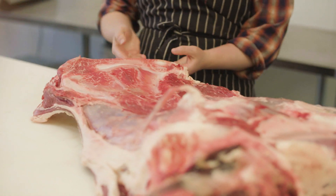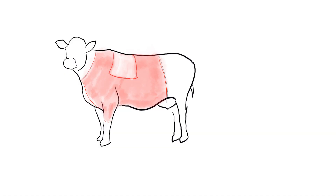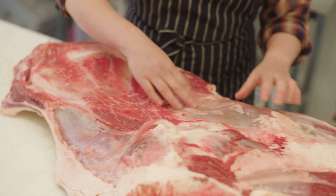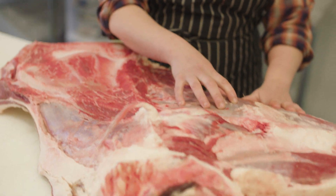Under here is the flat iron — it's right here. This is going to be some chuck meat. This is a whole muscle; if you wanted to do a cross rib roast, this would be it.